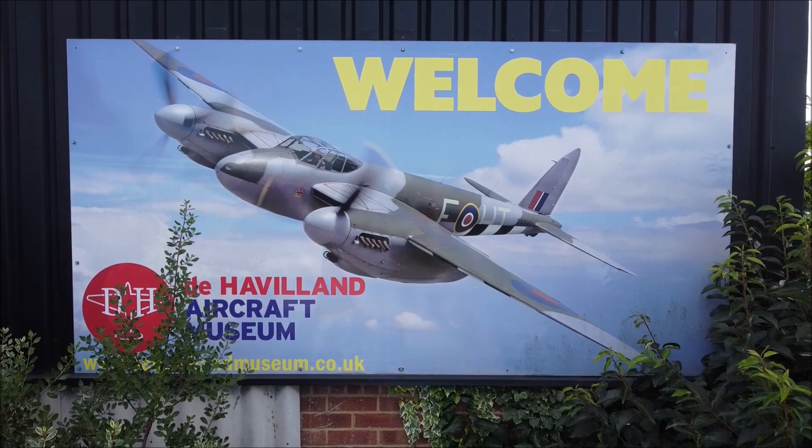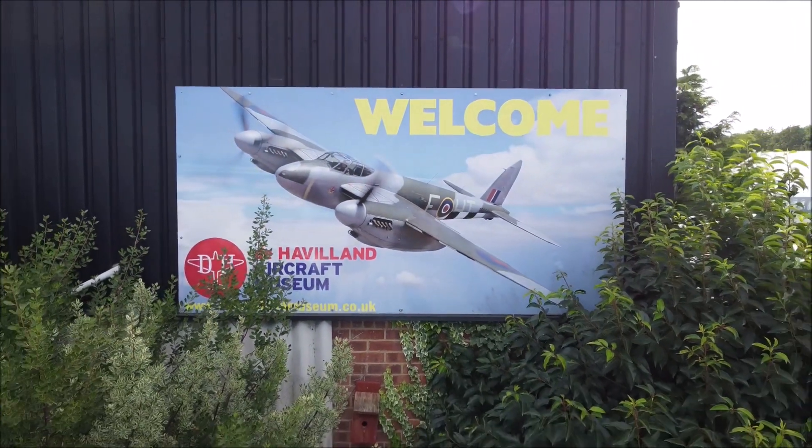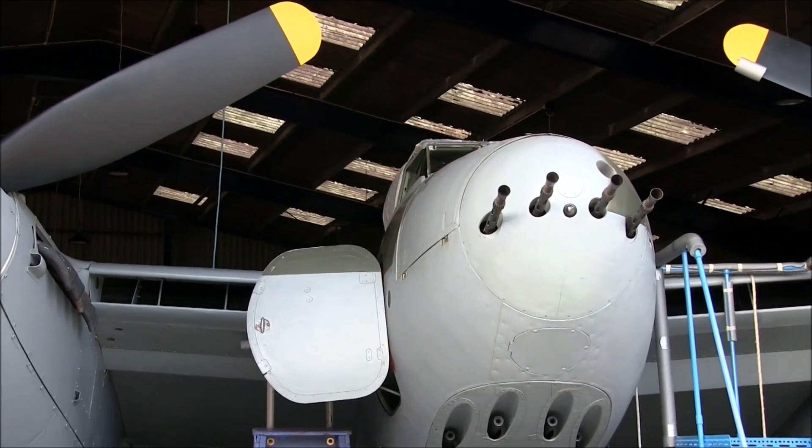Welcome to the de Havilland Aircraft Museum, where we explore the incredible aviation history of the de Havilland company. Today we're going to take a close look at one of the most iconic planes of World War II, the Mosquito Mark VI fighter bomber.